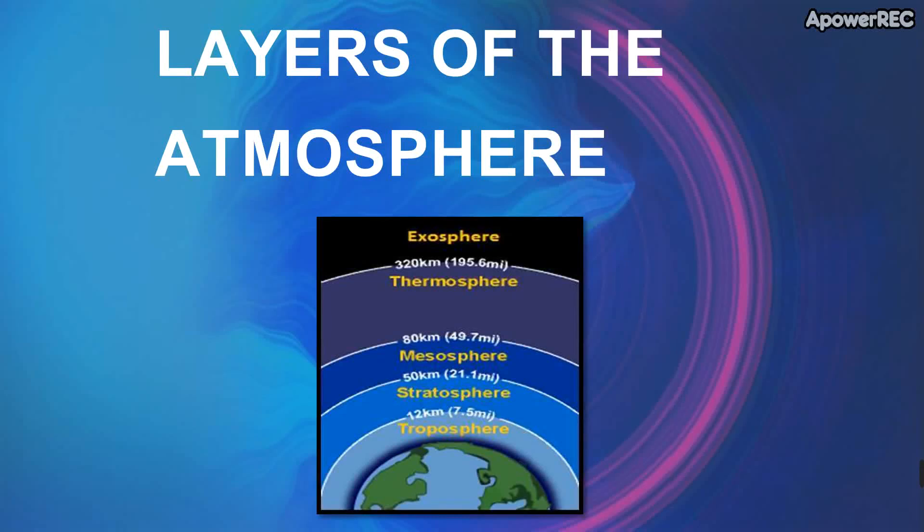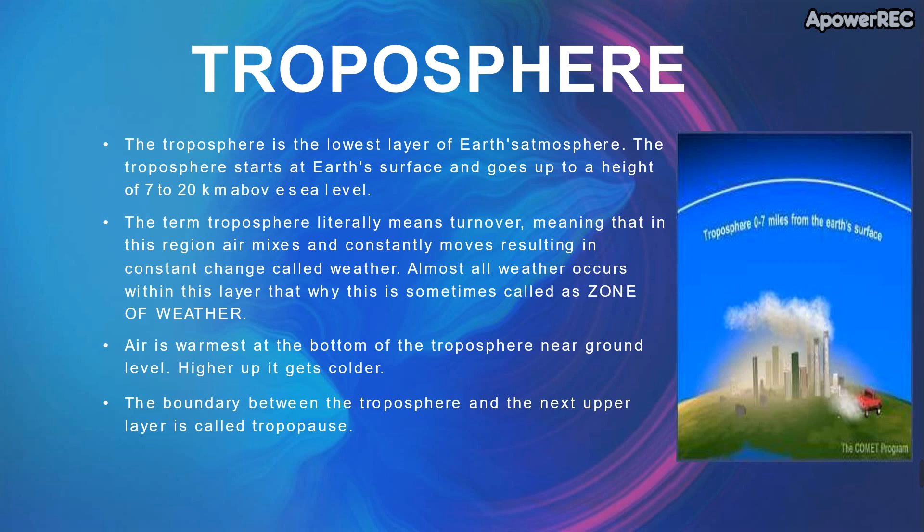There are about 5 layers in the atmosphere which go on increasing from the earth's surface to space. First of all is the troposphere. It has a range of about 0 to 7 miles from the earth's surface, which can also be called 7 to 20 km from the sea level.